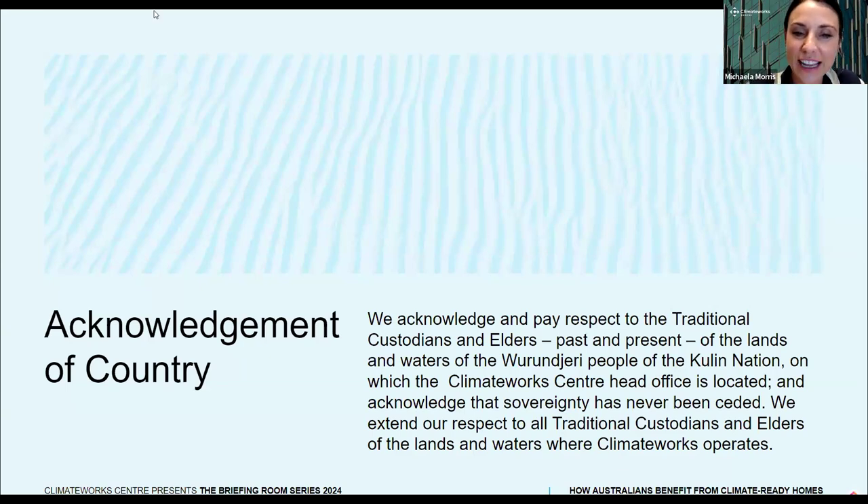Please feel free to use the chat to tell us where you're dialing in from. Over the next hour, you will hear from three speakers who worked on the Renovation Pathways Project. First up, Dr. Jill Armstrong will introduce the project and share how thermal upgrades can lead to major energy and emission savings. Then I'll be speaking with Michael Ambrose, our research partner from CSIRO, to hear more about the details of the analysis. Finally, we'll hear from Josh Dannahay, who will do a deep dive into the findings and take us on a state-by-state tour of how we all can benefit from making our homes climate-ready.